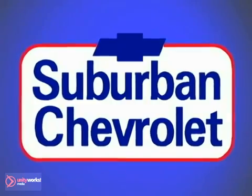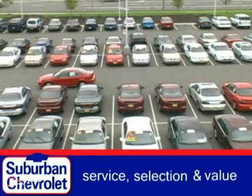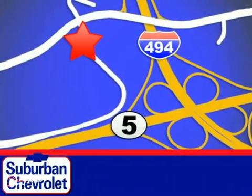At Suburban Chevrolet, a top-performing, GM-certified dealer, we're all about service, selection, and value. We're conveniently located in Eden Prairie at Highway 494 and Highway 5.